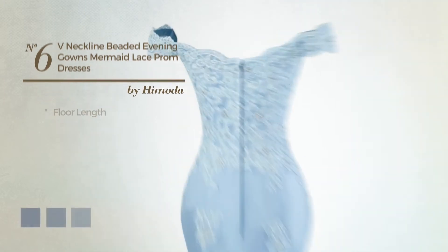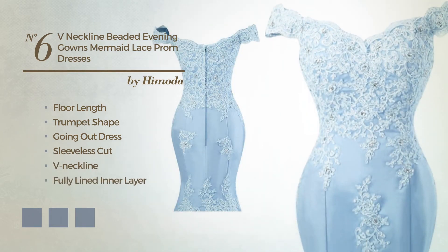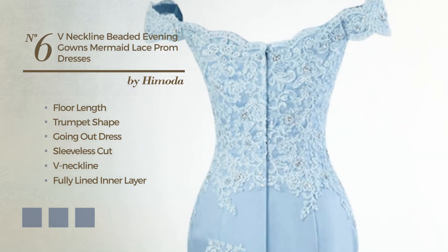Number 6: Four Links Trumpet Going Out Dress. Featuring sleeveless cut with a V neckline, as well as a fully lined inner layer, produced with tulle, completed with lace. Available in 20 color variations, like black ink, blue jay, and deep champagne.